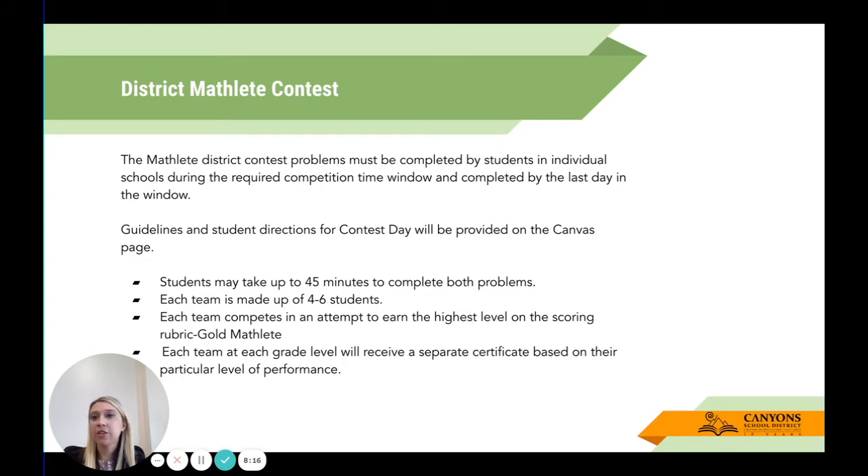For the district Mathlete contest, problems must be completed by students in individual schools during the required competition time window and completed by the last day in the window. Guidelines and student directions for contest day will be posted within the Canvas course. All the most up-to-date information will be found on the Canvas page. If you ever see a discrepancy, go to the Canvas page — if it's still confusing, reach out to me and I'd be happy to help clarify.